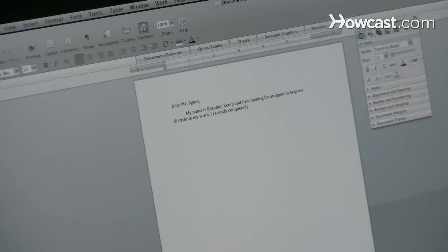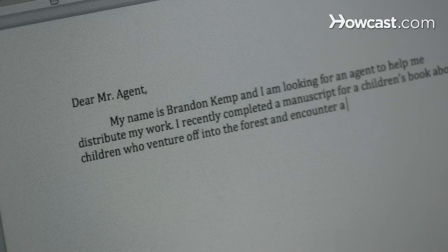Step 5. Write a query letter that briefly introduces you and the book and grabs the attention of the agent. The letter should be one page, typed, and single-spaced. Check the spelling and include your contact information.